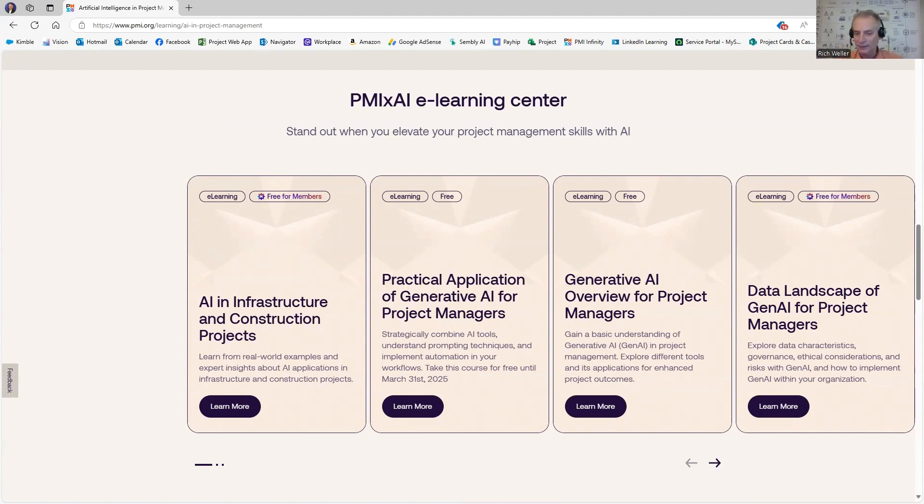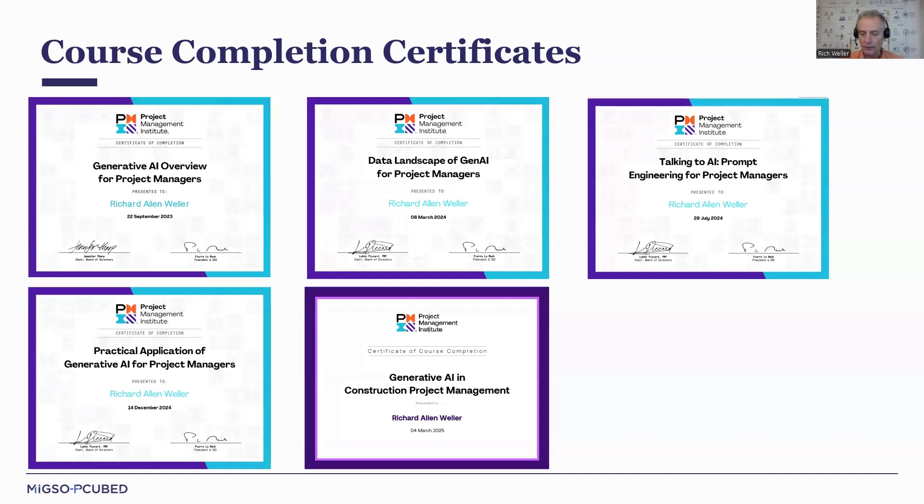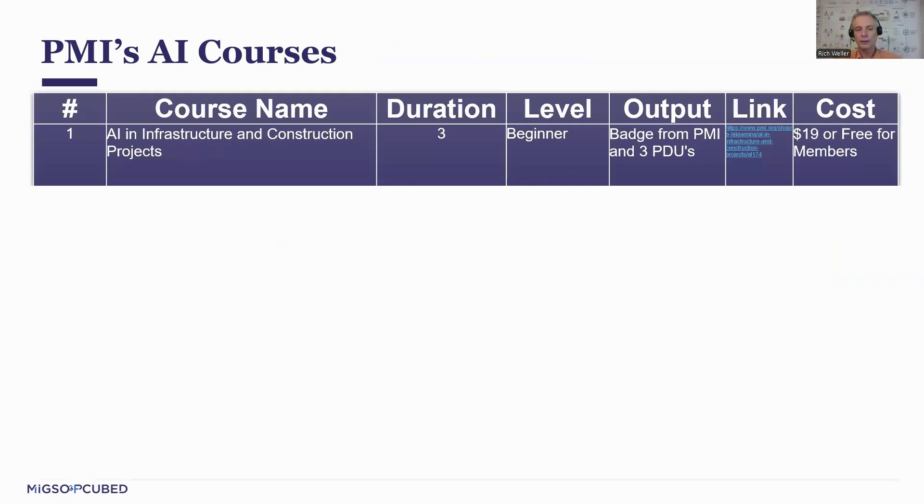That's what I want to share with you — that's my intellectual property. Taking my experience from the real world as well as completing each one of these courses, here is my recommendation. The very first one I believe you should take if you're starting your journey is AI in Infrastructure and Construction. It's the most recent one released, but it's the one you should start with. I'm calling it the beginner level, and I'm building a little table here as we go.